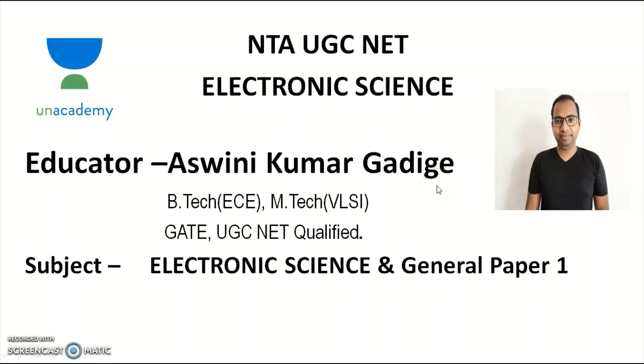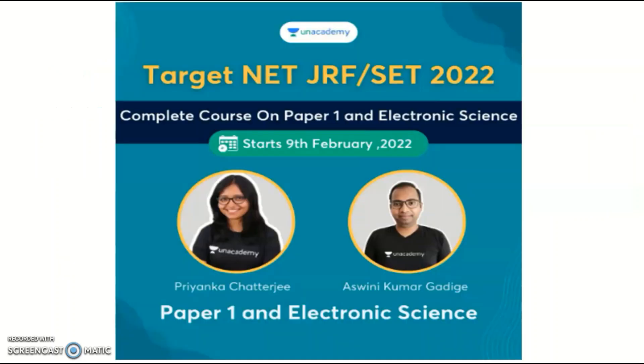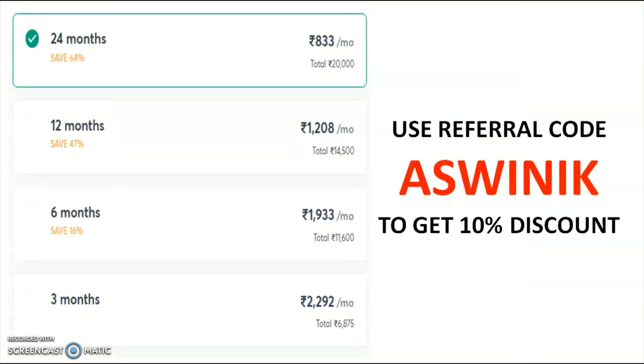Myself, I am Ashwani Kumar, the academic educator of electronic science as well as general paper one. Candidates preparing for UGC NET electronic science paper one and paper two for the next cycle — the new course is going to start from February 9th onwards. Interested candidates may take a subscription plan. Use my referral code ASWINIK to get a 10% discount on any subscription plan.